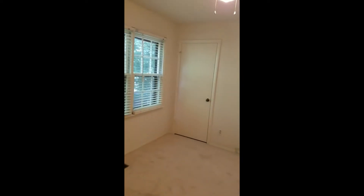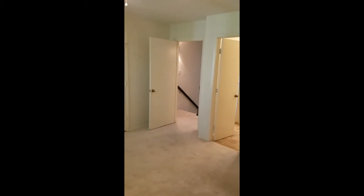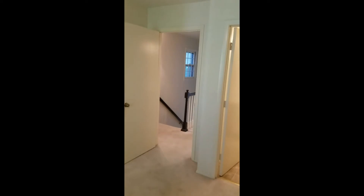One of the secondary bedrooms. Very good size.